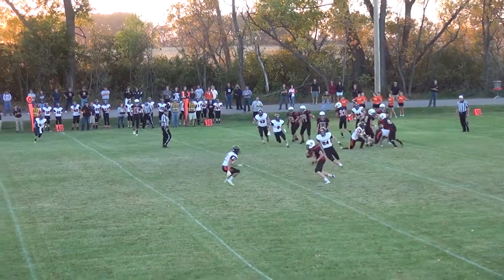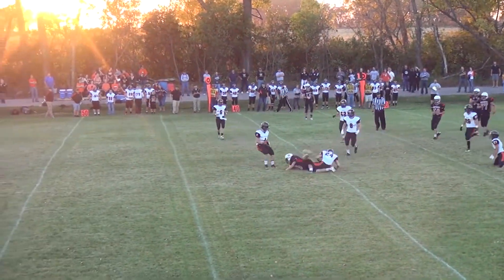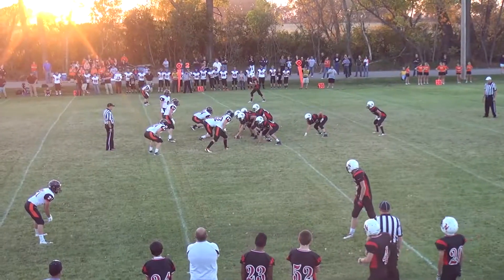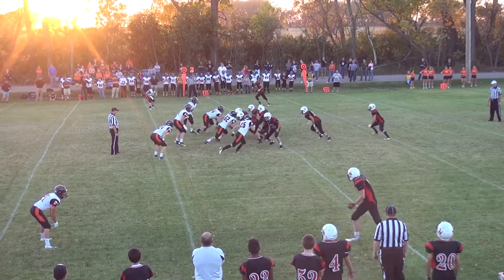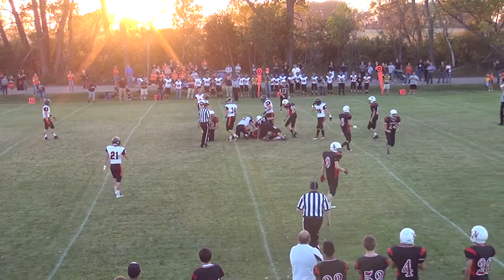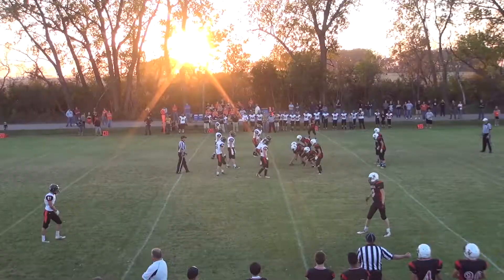There's another short quick hitter to Quilving and he gets by the first guy. Northstar's got a 6-4 and 6-5 on the outside — we need to exploit that as much as possible. There's a nice little dive up the middle to Johnny Heisler and he's going to pick up a first down.